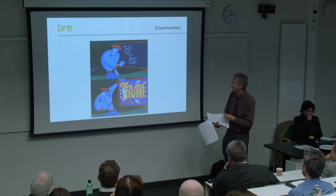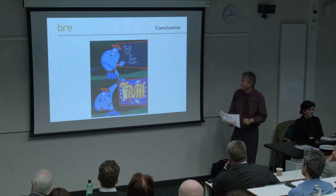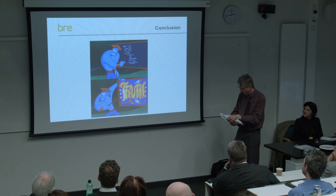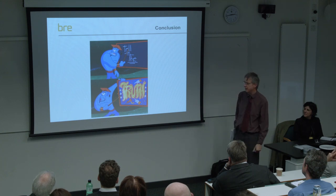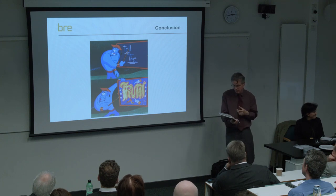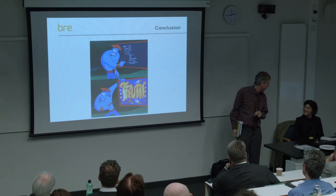In conclusion, daylight experts are great at calculating daylight, but in these important decisions about whether to sacrifice daylight and sunlight for increased density, it's only fair to let local people and the planners decide. It's down to us to give them the data they need to give a clear and accurate assessment of the daylight impact of new development.